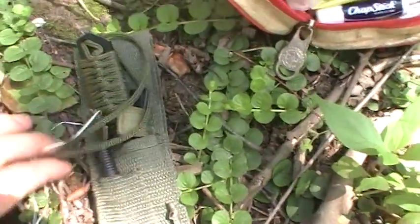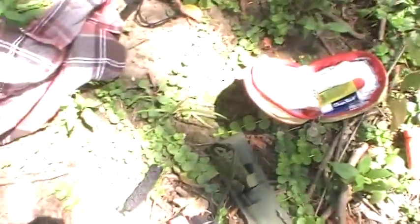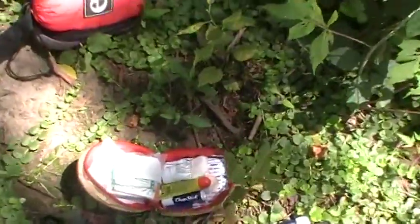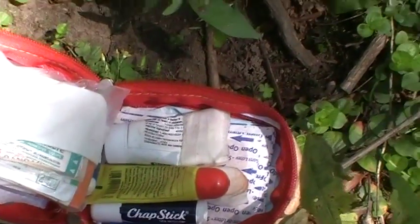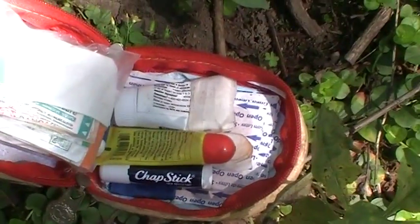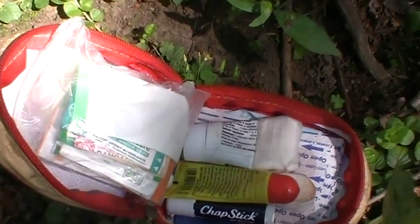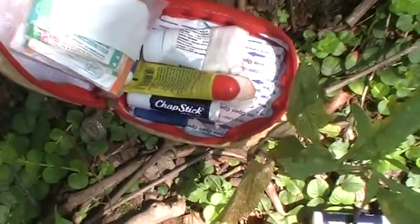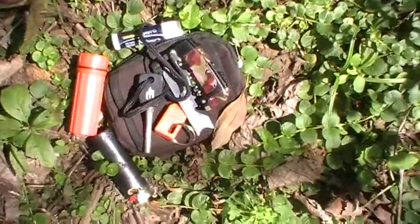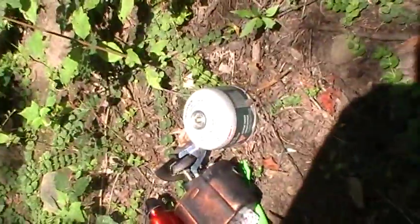I also have another small pocket knife and my fixed blade knife — I did a review on that, make sure to check that video out. For first aid, I already covered this in my first video, but quickly: a variety of bandages, antibiotic ointment, chapstick, and gauze.